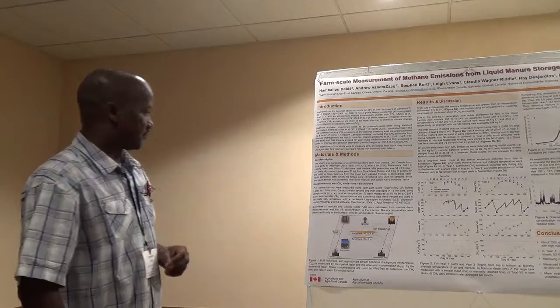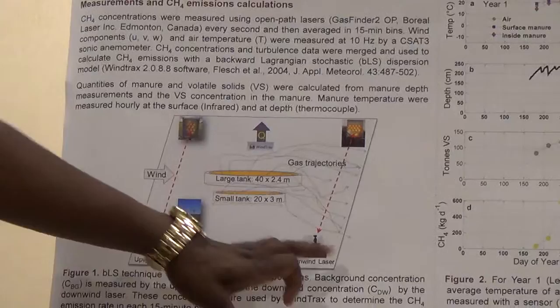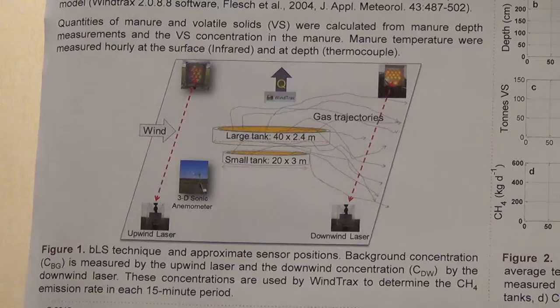We measured the concentration using an open-path laser, placed upwind and downwind of the manure tanks. We measured the wind components and air temperature using a three-dimensional sonic anemometer. We then calculated the emission using a backward Lagrangian stochastic dispersion model implemented in WindTrax.